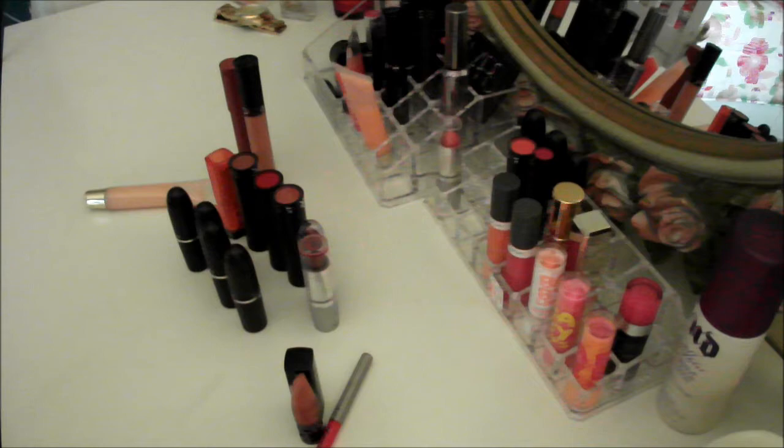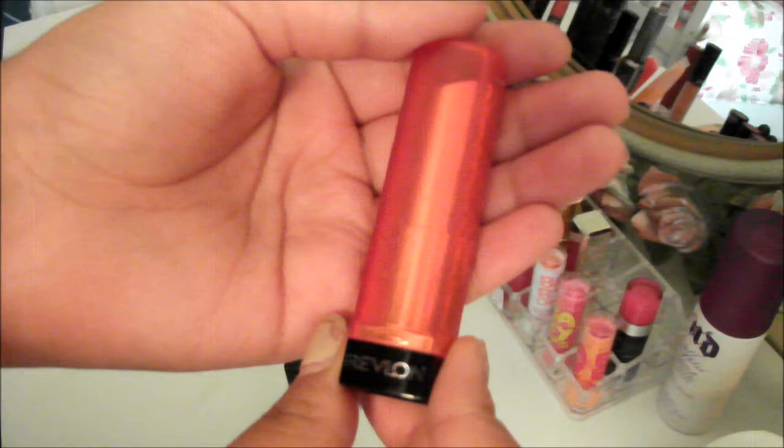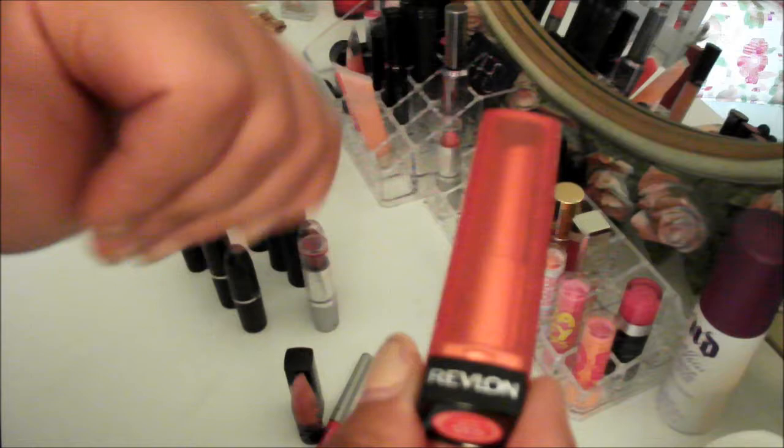First, let's start off with the drugstore products. I got this Revlon lipstick in the color Candy Apple — it's a really nice creamy, sheer red. It's almost like a bright reddish color but it is really nice and applies really nicely. It's just a really great, creamy red.